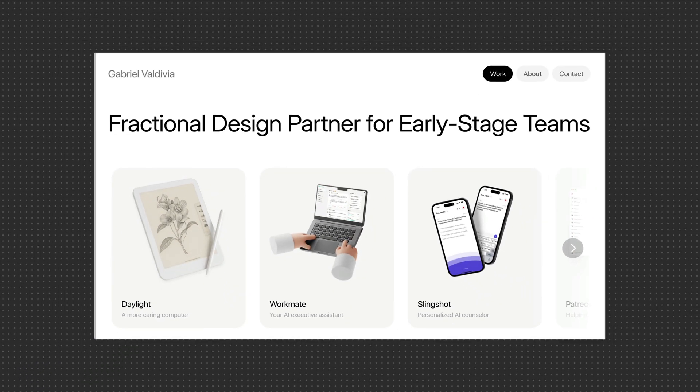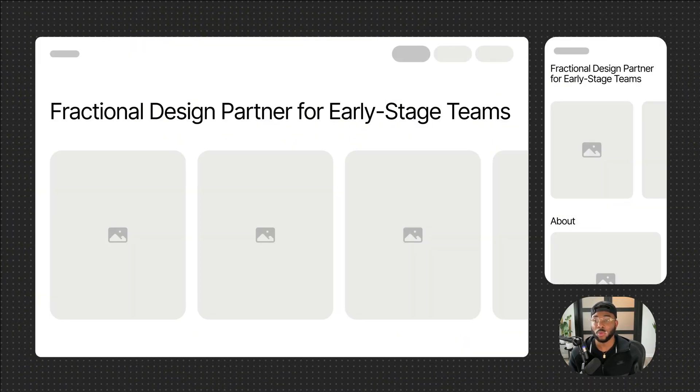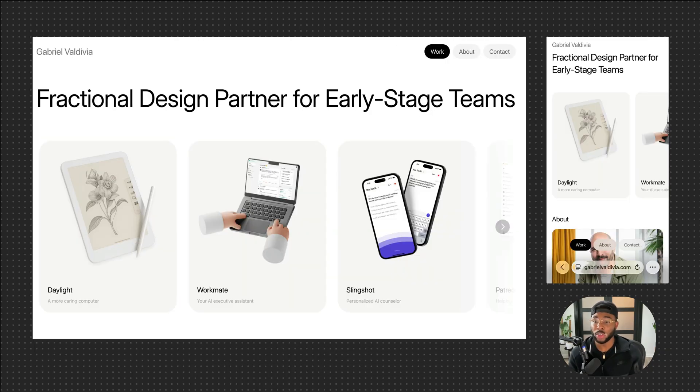This next hero takes a clean, straightforward approach. It leads with a simple headline, and right below that there's a carousel of their work. This layout is a good example of how to use white space to make your hero section easier to scan. One thing to note: if you're using device mockups for your project thumbnails, be sure to scale them up, because when they're too small it becomes harder for people to actually see the design work in the screen.